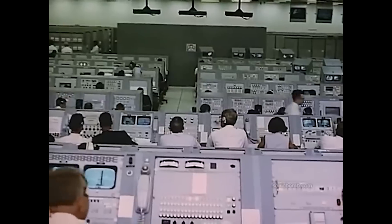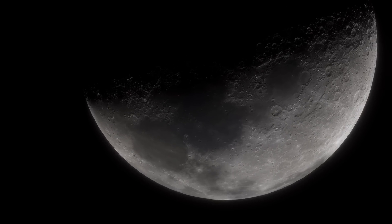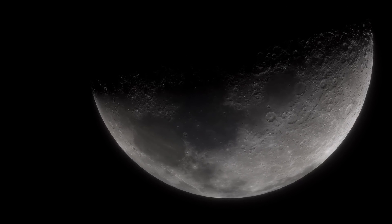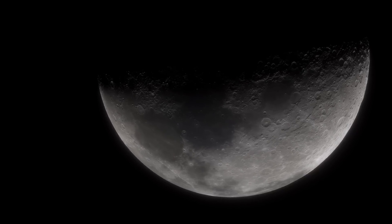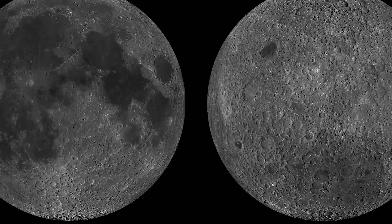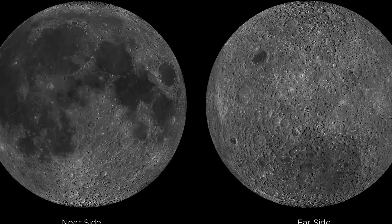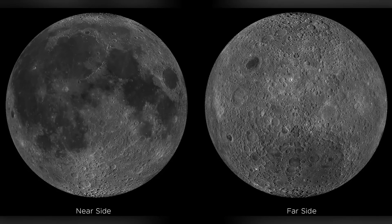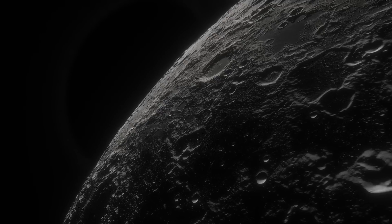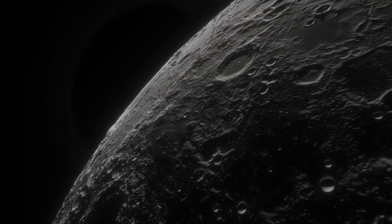One of the most significant breakthroughs in the exploration of the Moon's far side came with NASA's Lunar Reconnaissance Orbiter (LRO), launched in 2009. The LRO's mission included mapping the Moon's surface in unprecedented detail, providing scientists with critical data about its topography, temperature and mineral composition. This data has been instrumental in enhancing our understanding of the Moon's geological history and has helped identify potential landing sites for future missions.